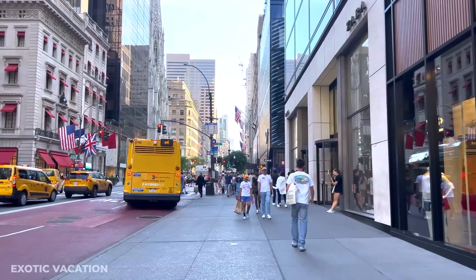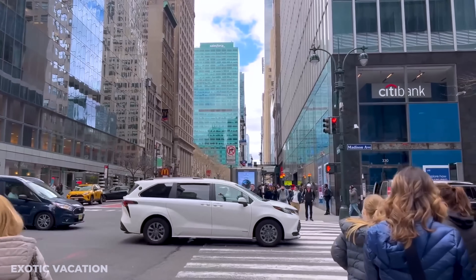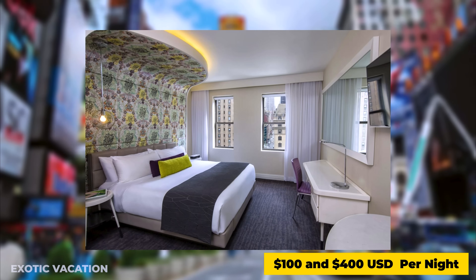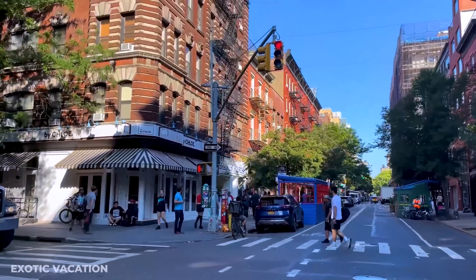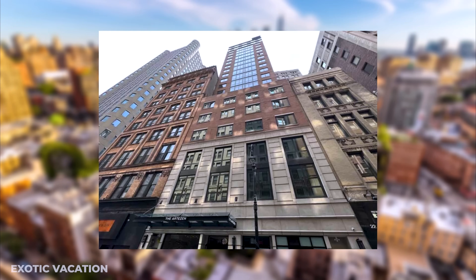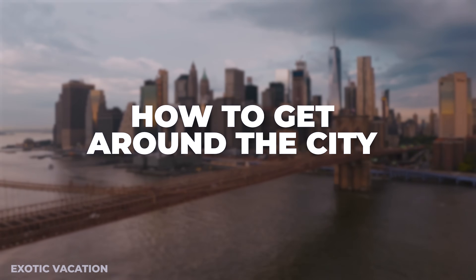For first-time visitors, staying in Midtown Manhattan is ideal — it's close to major attractions like Times Square, Central Park, and Broadway. Hotels in this area range from $150 to $400 USD per night. For a more authentic experience, consider staying in neighborhoods like Greenwich Village or the Lower East Side, where boutique hotels and charming B&Bs offer rates between $100 and $300 USD per night.